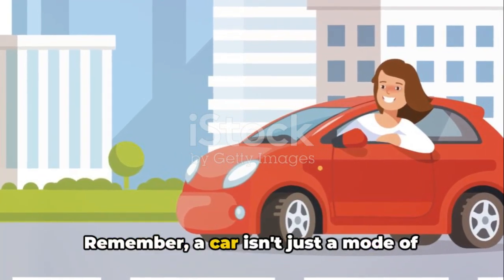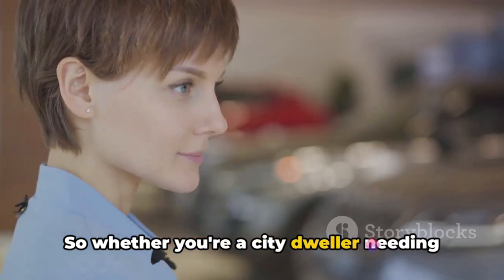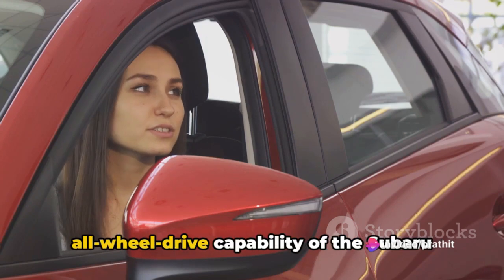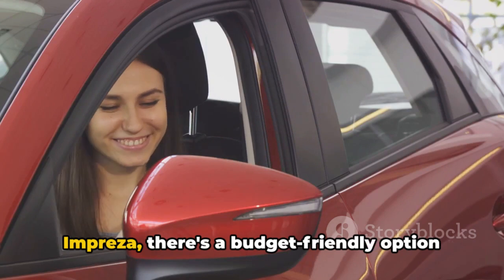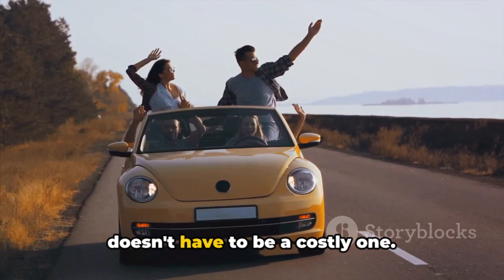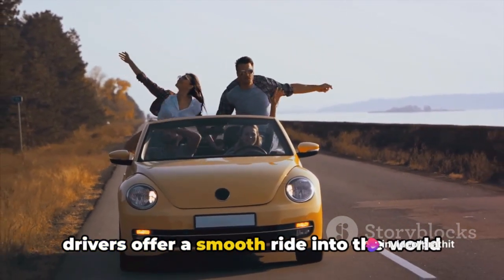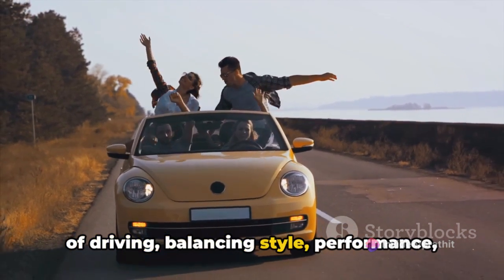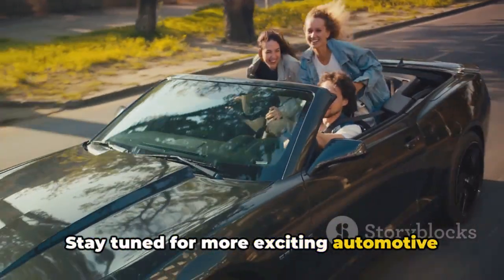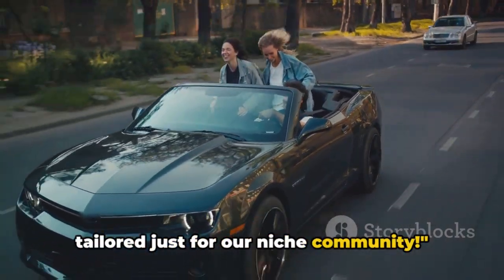Remember, a car isn't just a mode of transportation — it's an extension of your personality. So whether you're a city dweller needing a compact model like the Chevrolet Spark, or an adventurer seeking the all-wheel drive capability of the Subaru Impreza, there's a budget-friendly option for you. The road to finding the perfect car doesn't have to be a costly one. These top 10 affordable cars for young drivers offer a smooth ride into the world of driving, balancing style, performance and most importantly, affordability. Stay tuned for more exciting automotive content and don't forget to hit that like button and subscribe for more content tailored just for our niche community.